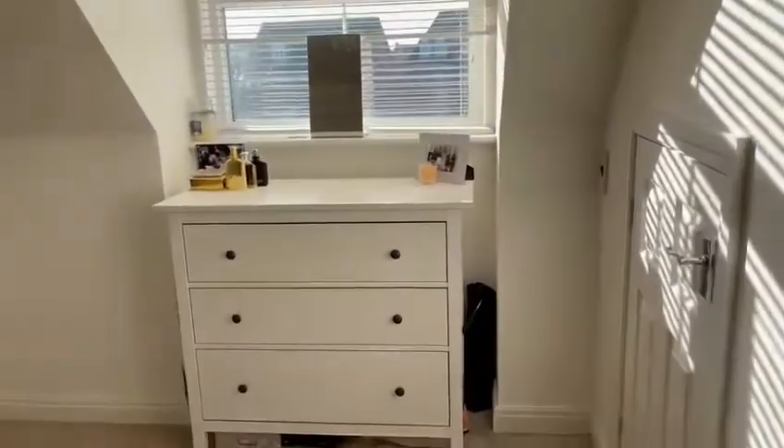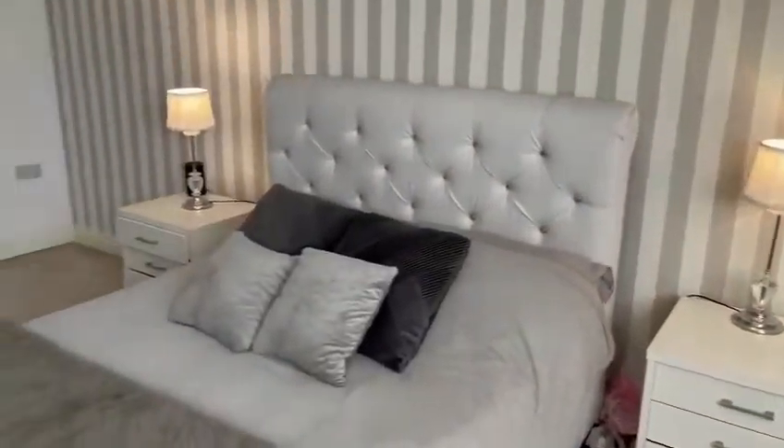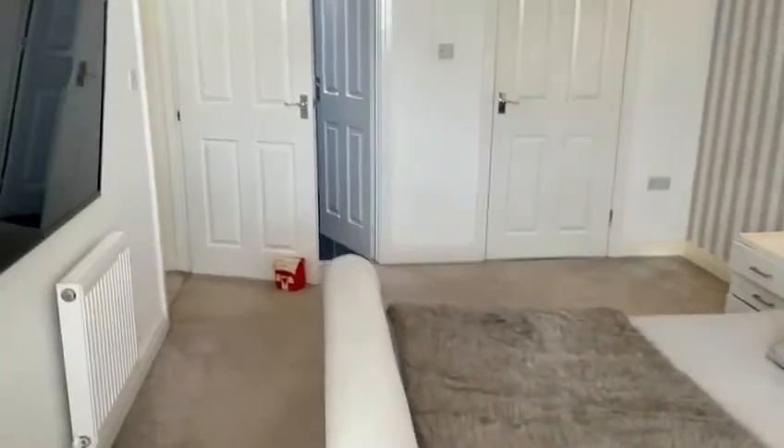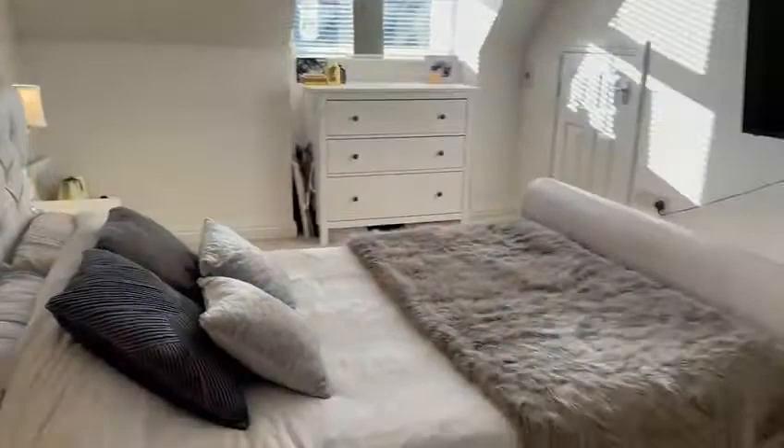Here we are on the second floor, where you'll find the master bedroom. This room is a fantastic size. We have an en suite and a walk-in wardrobe, with beautiful views of the front of the property. We also have loft access from here, where the loft is partly boarded.